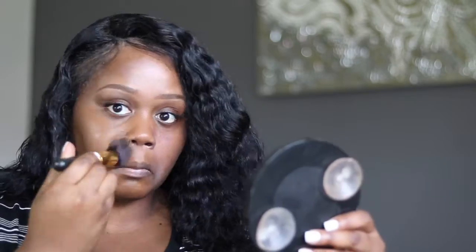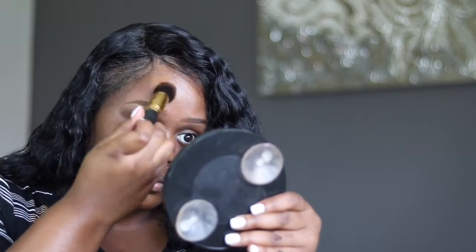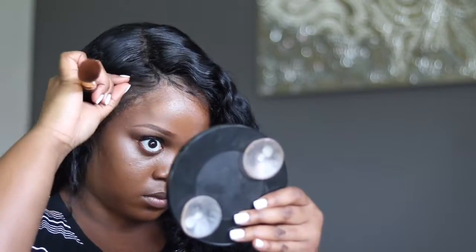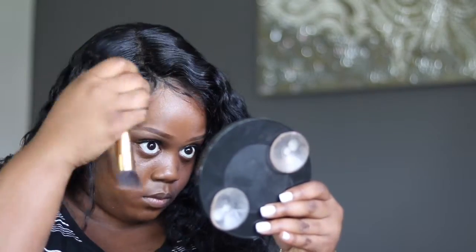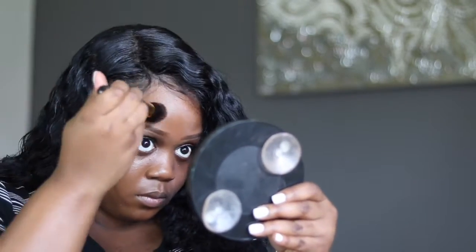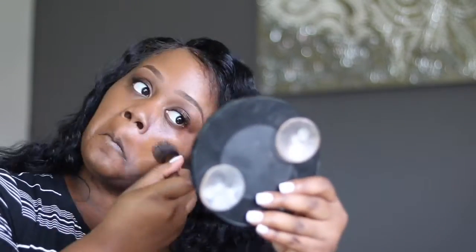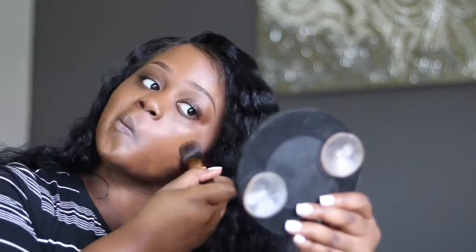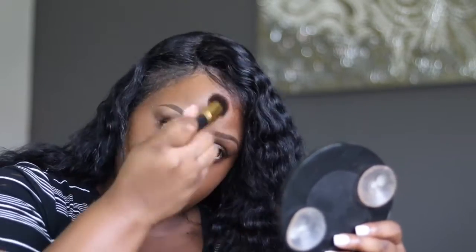I really like this foundation — for a drugstore product it really has a high-end finish and it lasts for quite a few hours. I'm just making sure to blend it onto my face with a dense dome-shaped brush, and then taking it down my chin and jawline. You definitely want to make sure your foundation is blended out as much as possible.